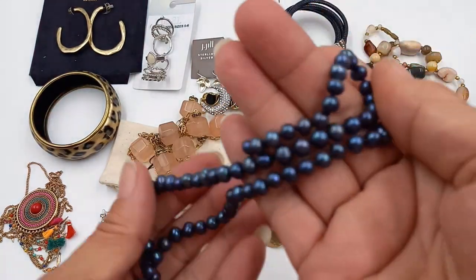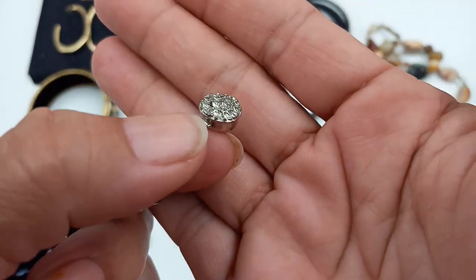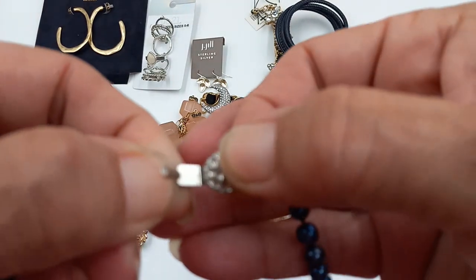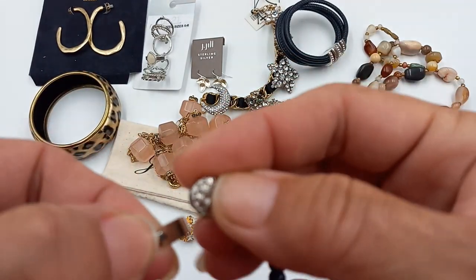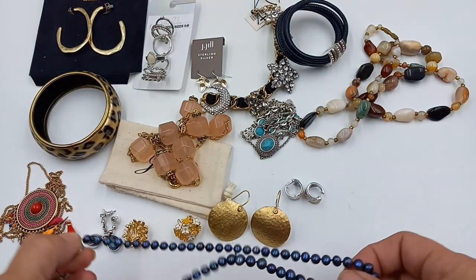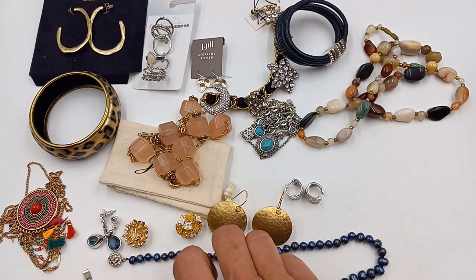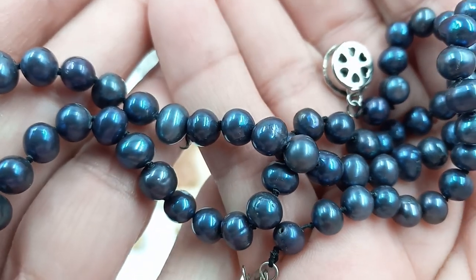And then the last thing we have is a blue dyed pearl necklace. The findings are silver tone — they are not sterling. It has a hidden clasp right there. It is really pretty. It looks like it is 18 inches long. Really pretty blue color.